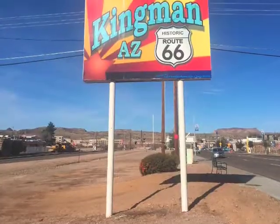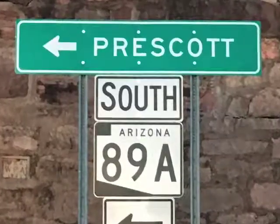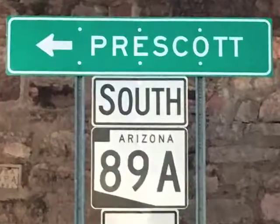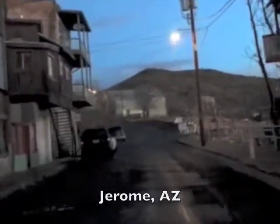Next we're coming into Kingman. Then I went south on 89 towards Prescott and discovered this real neat old ghost town perched on the side of a hill called Jerome.